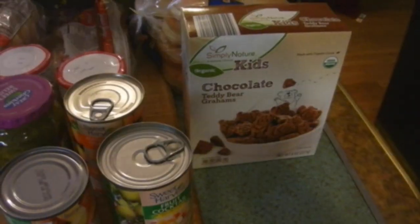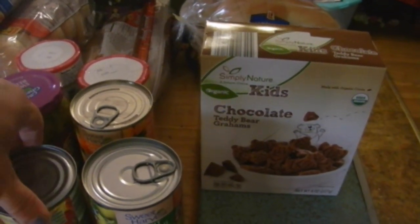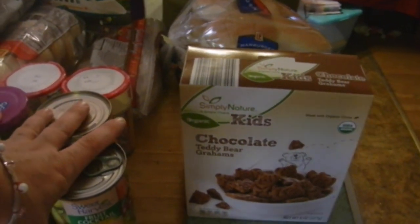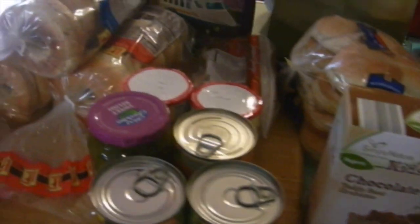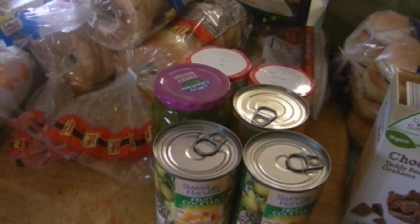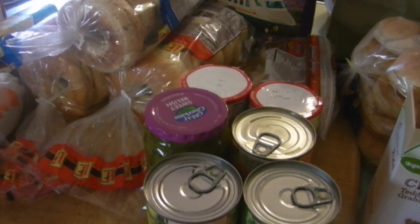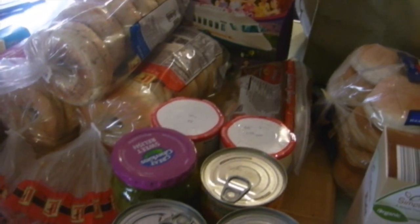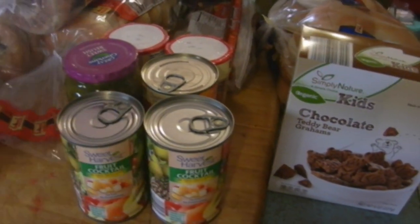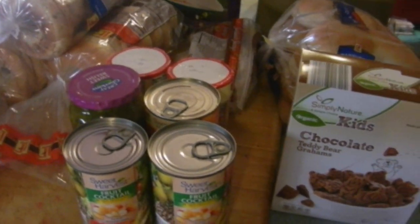Let me preface the Aldi haul by saying I've only been to Aldi one other time in my entire life — many years ago when I was a single parent. My friends used to tell me how great their boxed potatoes were, so I went and picked some up. The next day I excitedly made the potatoes and there were bugs in them, and I never went back. This was my first time back in probably 13 years, so we'll see how it goes.